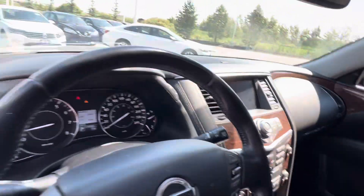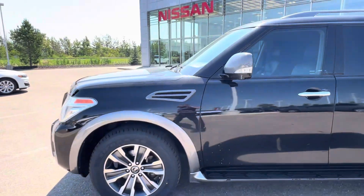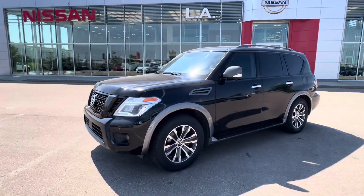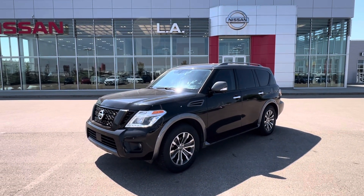So Chris, that's the quick walk around of the Nissan Armada. Let me know when you're available and I'd be happy to schedule you in and get that 2017 brought here. Thanks so much, my friend.